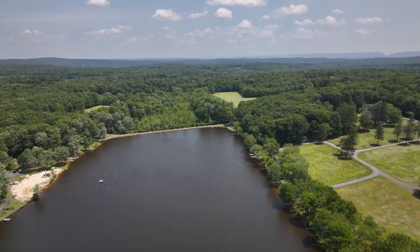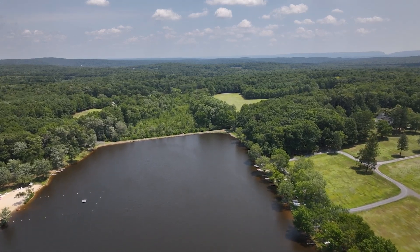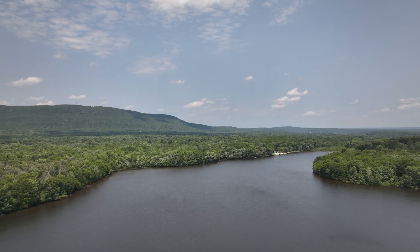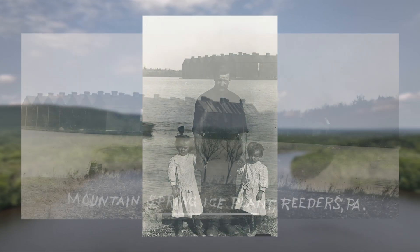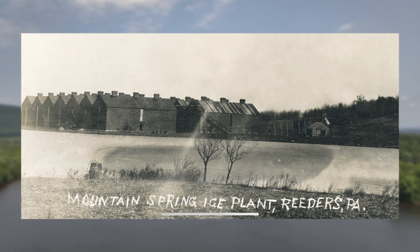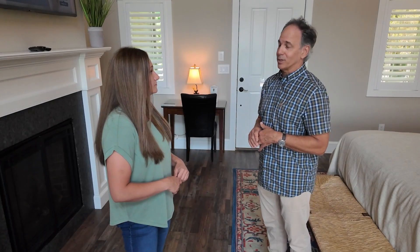What is the history of this property? Our family bought the property in 1945. But prior to that, you'll see with most of the lakes up in the Poconos, the lakes were built to harvest ice from. There are actually 11 massive ice houses here right along the lake, so it is a pretty significant amount of history when you think about it.